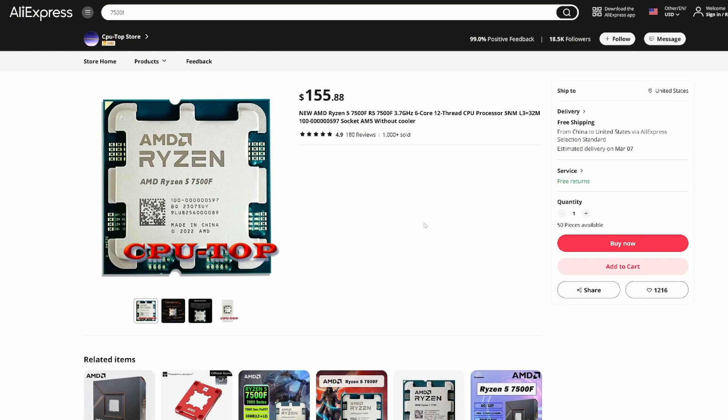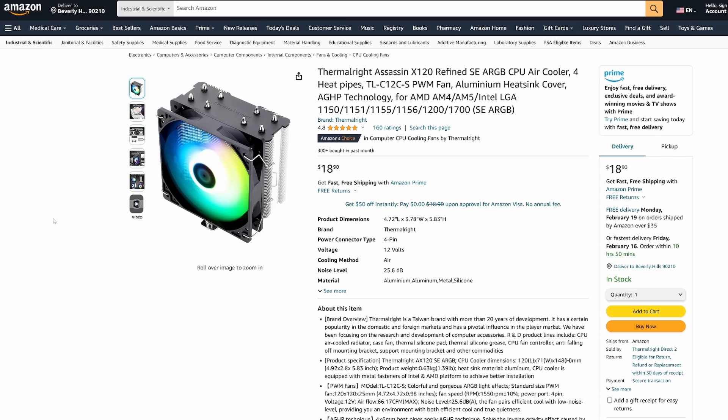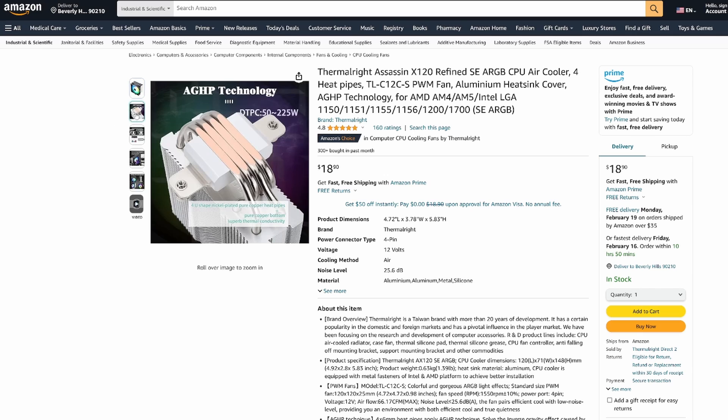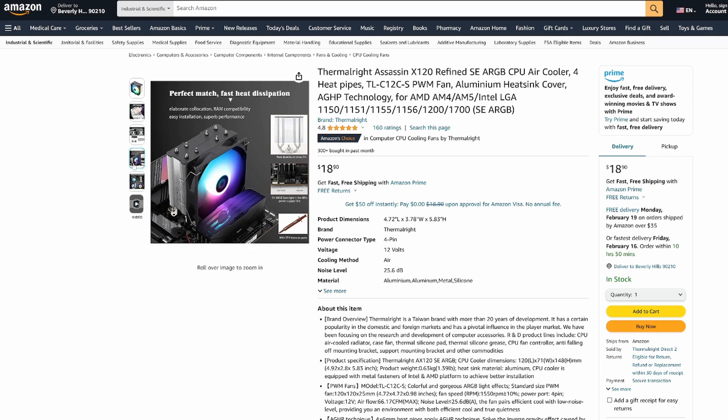With any online shopping, be careful where you purchase from. To be safe, I like to look for vendors that have high star ratings and show lots of sold items. Even though this processor can be purchased with the included box cooler, I decided to opt out of that option and pay for just the CPU only — $155.88 for the CPU by itself. So I was able to use that extra money to buy an upgraded tower cooler: the Thermalright Assassin X120. This cooler is less than $20 and performs amazingly for its price. It comes with four copper heat pipes, complete mounting capabilities, and an addressable RGB fan. This should have no problem cooling our 7500F.